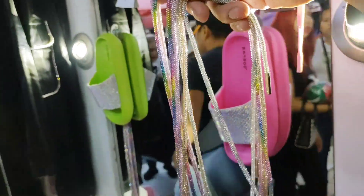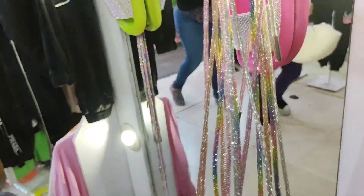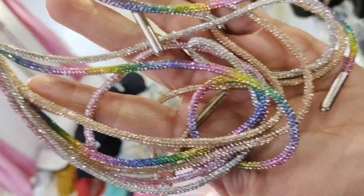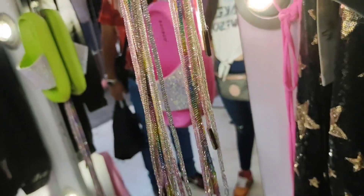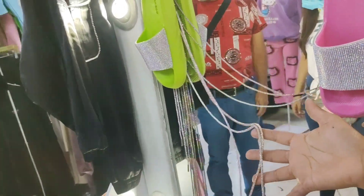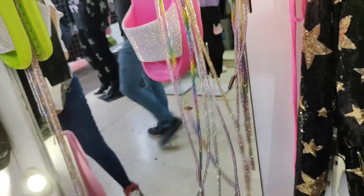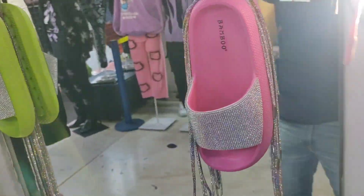Look, girls — these super agujetas are also super on trend. You can use them for footwear, for sneakers, or for a blouse that might be a little basic — put an agujeta on it and it really elevates the garment. We have them in iridescent, pink, silver — lots of beautiful colors. These agujetas are at a super price: $120 per pair. This type of detail makes simple things into something very original.